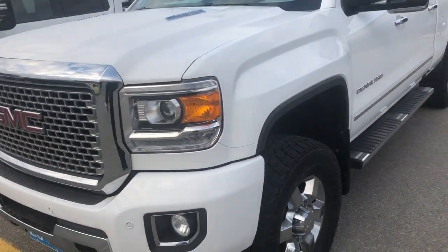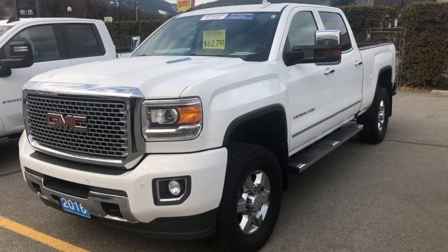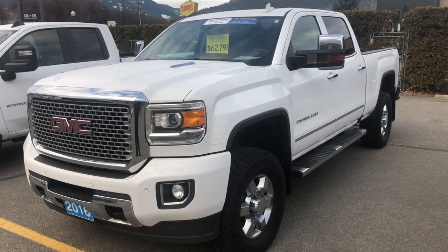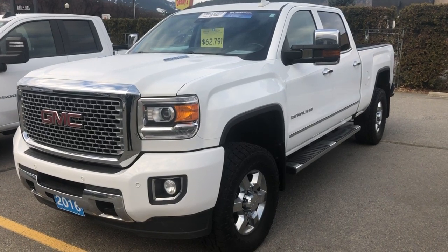I hope that gives you a better view of the truck without being here. If you do have any questions, I will be in touch. My phone number is 250-490-6986. Thanks very much, talk to you soon.